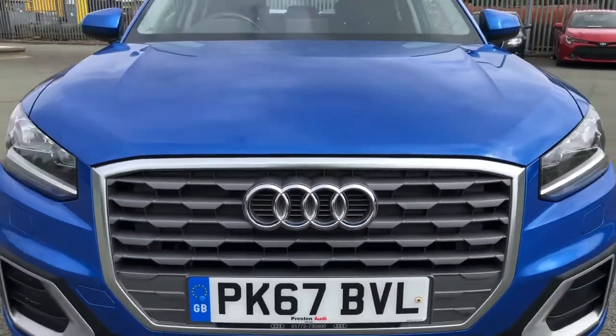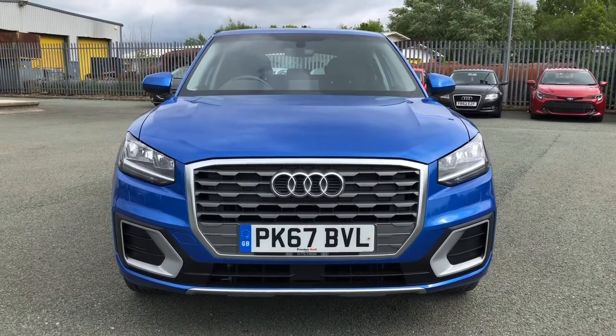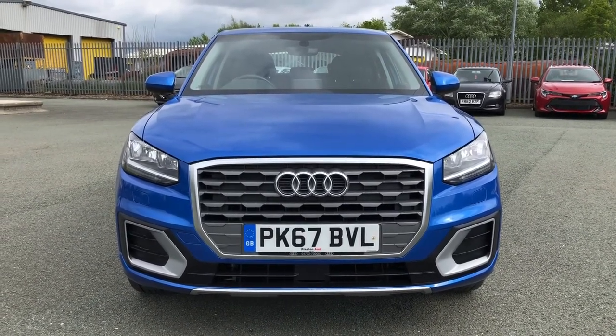Hi, this is Habib from Preston Audi and this is the Audi Q2 Sport. This model has a 1.6 TDI engine with 116 PS and the slick 6-speed manual gearbox, delivering a smooth yet engaging drive.